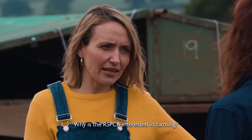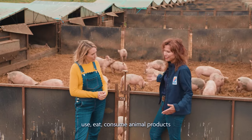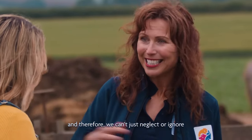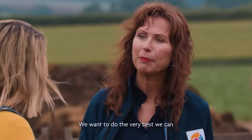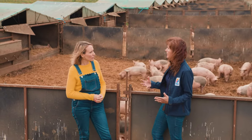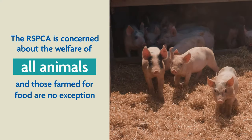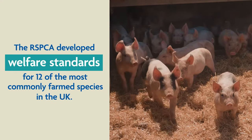Why is the RSPCA interested in farming? The majority of people eat and consume animal products, and therefore we can't just neglect or ignore animals that are farmed. We want to do the very best we can to rear them to high welfare standards and give consumers who are going in to buy meat a higher welfare choice. The RSPCA is concerned about the welfare of all animals, and those farmed for food are no exception.